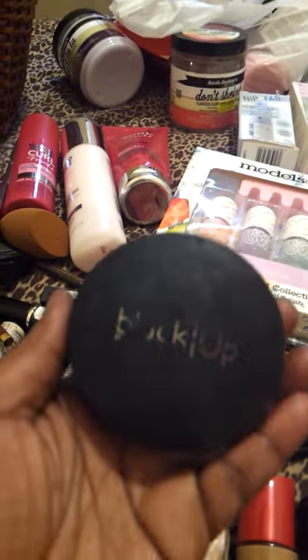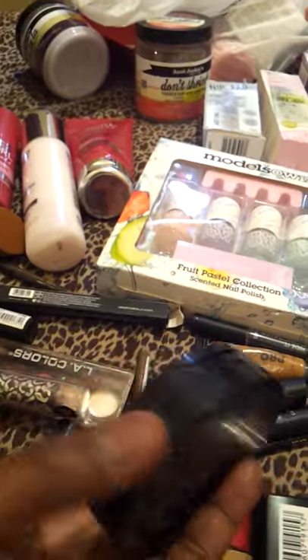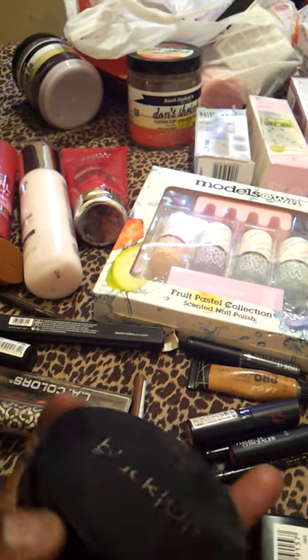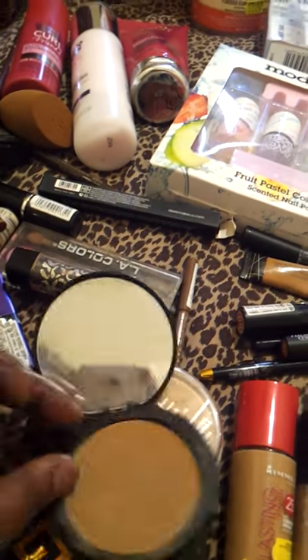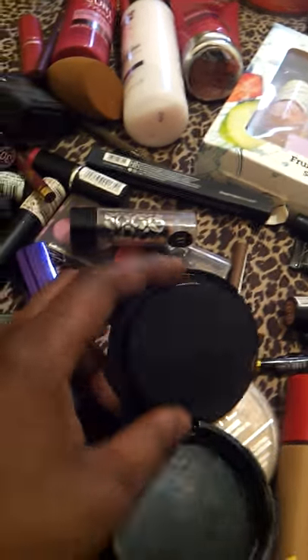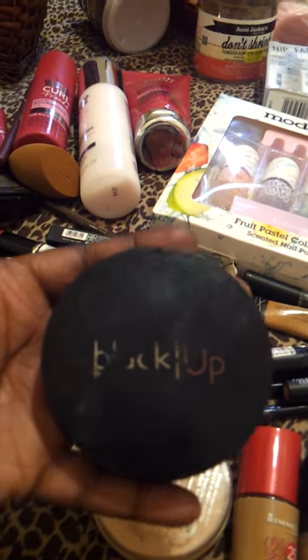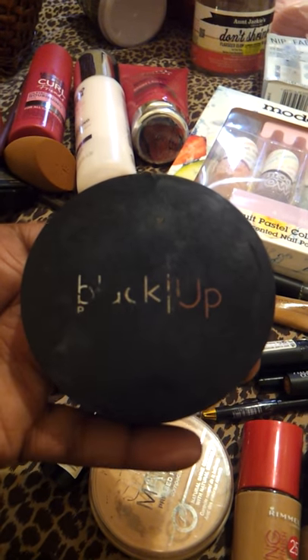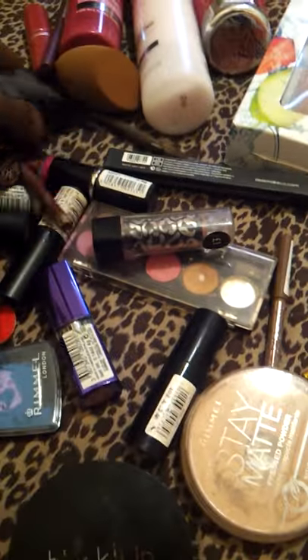I've got a Black Up two-way cake, which is basically a powder formula and it comes with a brush step. It's a nice product by Black Up. I remember they did my makeup for me in House of Fraser and I really loved it. So I've got their foundation as well.